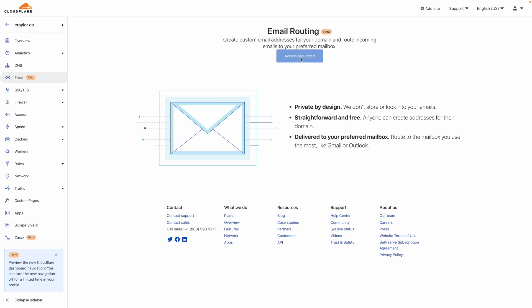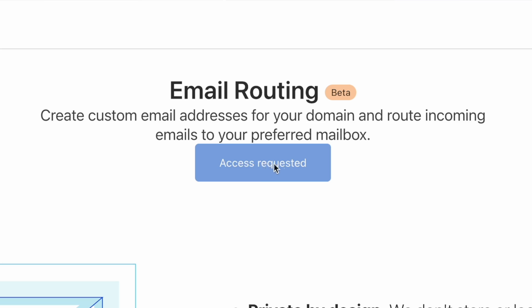Before I jump in and talk more about email forwarding, the Cloudflare email routing feature is currently available by requesting access. I requested access on my account and don't have access yet, but my creative director got access on his account, so we were able to take a look and evaluate this feature. It's something I am so excited about.